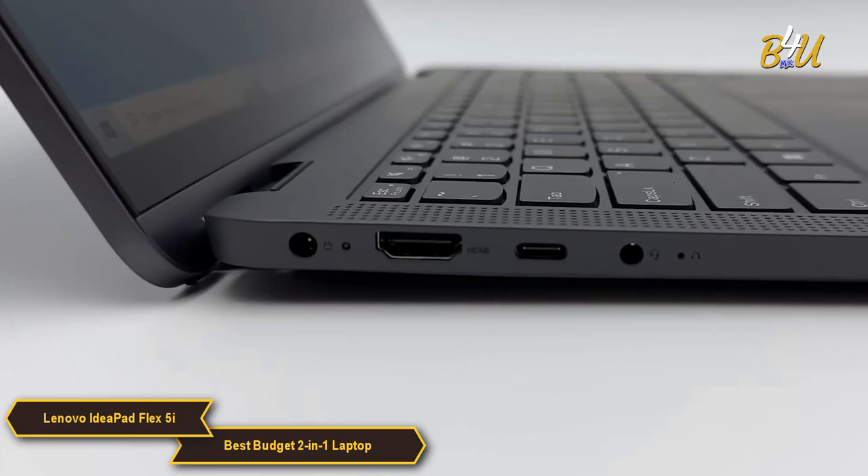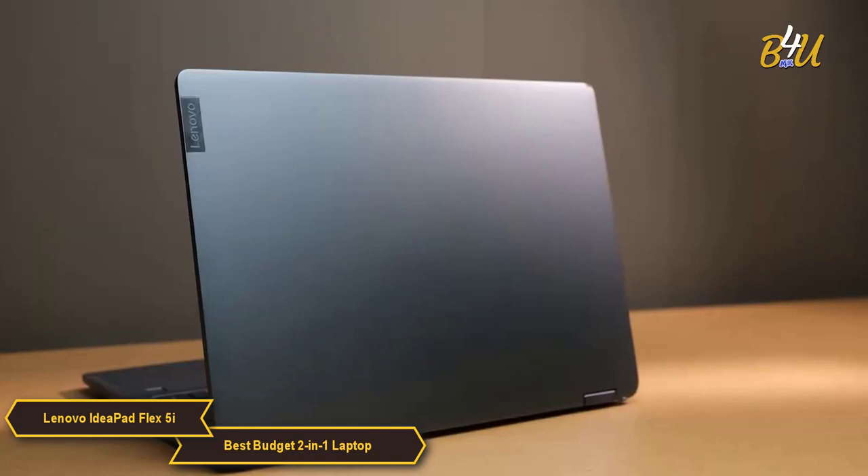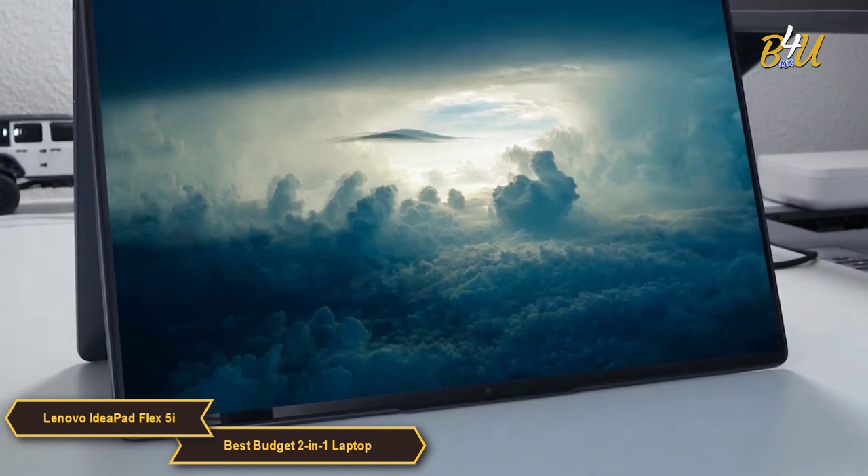In terms of connectivity, the Flex 5i is well equipped with multiple ports including USB-C, USB 3.1, and an HDMI port, allowing for easy connection to a range of peripherals and external displays. The build quality is robust, designed to withstand the rigors of daily use, with a design that is both stylish and practical, with a focus on portability.